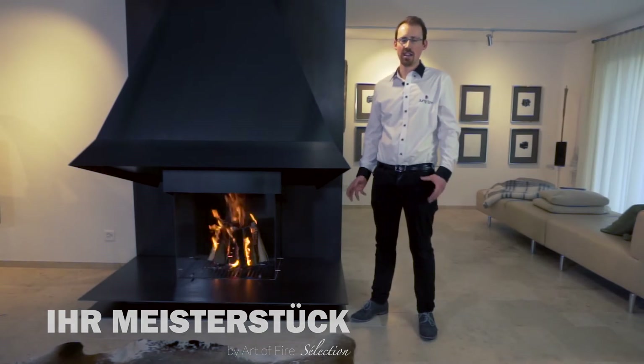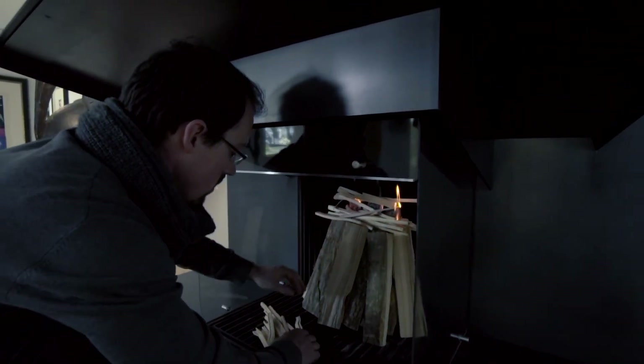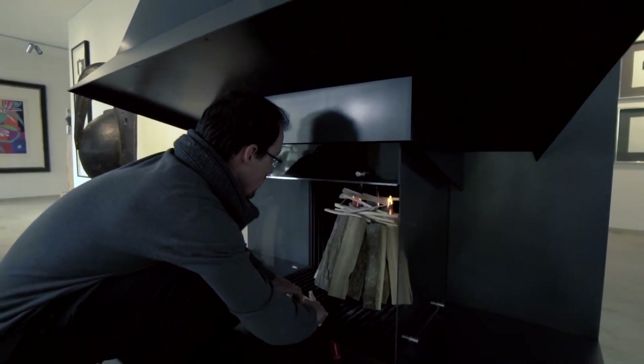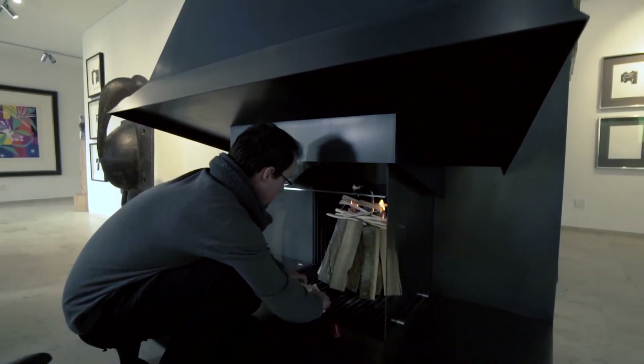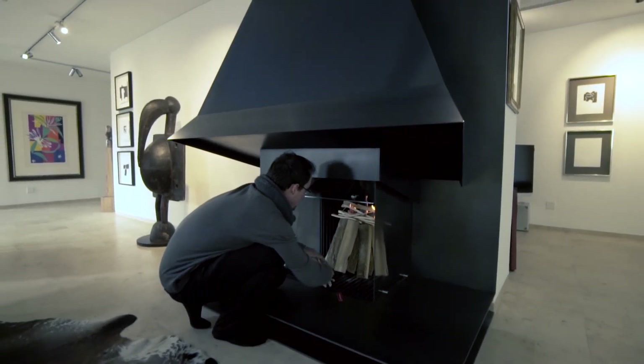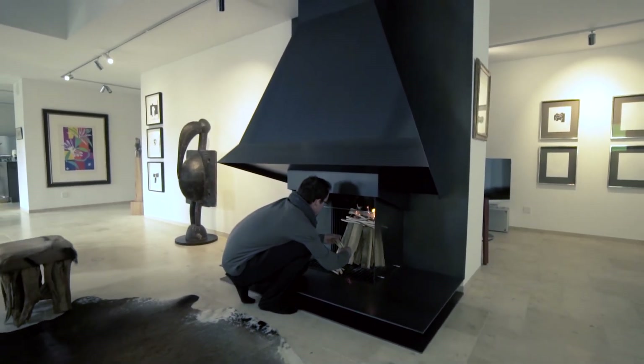Ihr Meisterstück ist eine Produktelinie, die wir gestaltet haben, um Ihr Unikat zu designen und herzustellen. Wir wollen die spezielle Zeit für Sie nach Ihrem Wunsch, Design und Raumvorstellung nehmen, dass es ein ganzheitliches Wohnkonzept zusammenfliessen lassen soll bei Ihrer Feuerstelle.